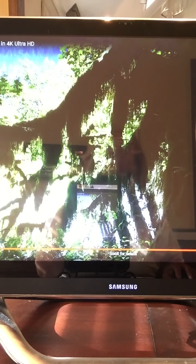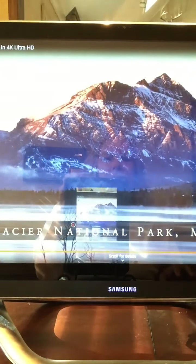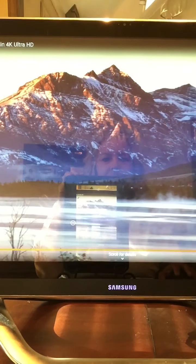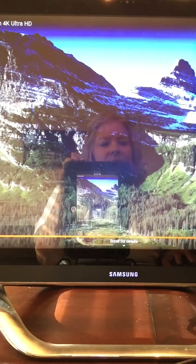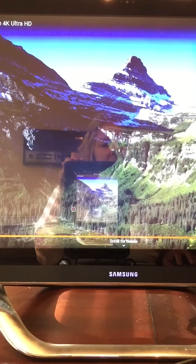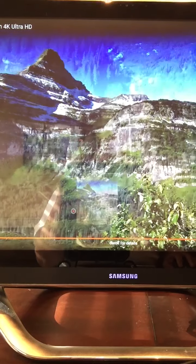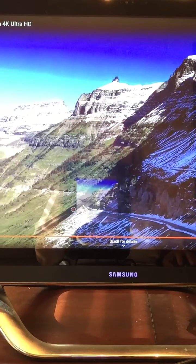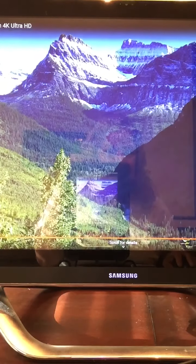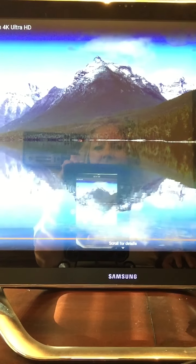We're going to move on to Glacier National Park in Montana. Some of these places maybe you've been to before. Lush green — see the snow on the caps of the mountain tops, and the reflection of the mountains in the water.